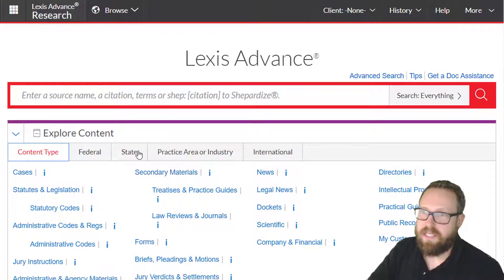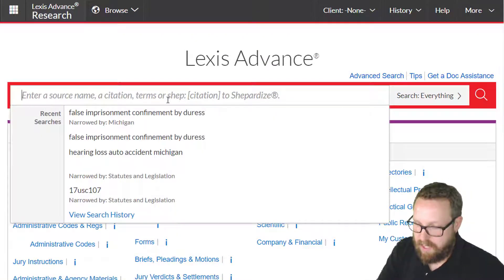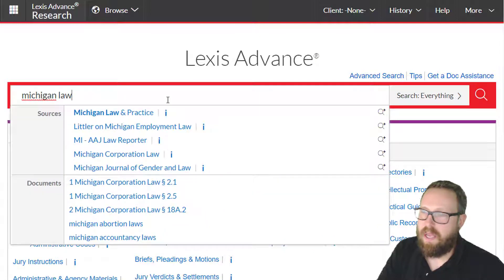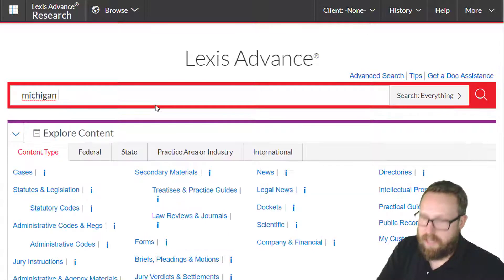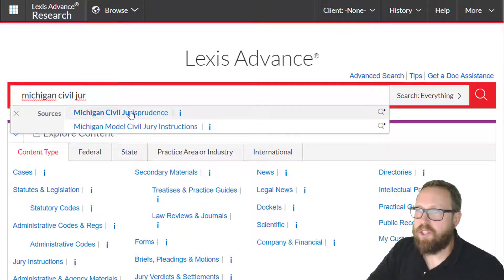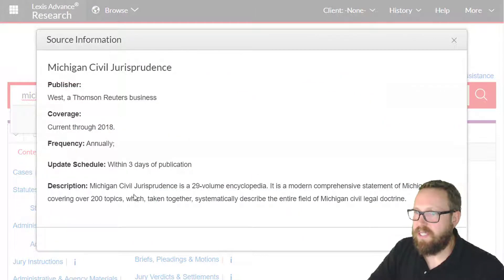For state encyclopedias, you can just put those in as well. We have Michigan Law and Practice — there it shows up — and they also have Michigan Civil Jurisprudence. If you're not sure what something is, you can click on the little 'i' icon that shows up all over the place, and it will tell you what it is. For instance, it shows this is a 29-volume encyclopedia, so you'll know you're not looking at a treatise.